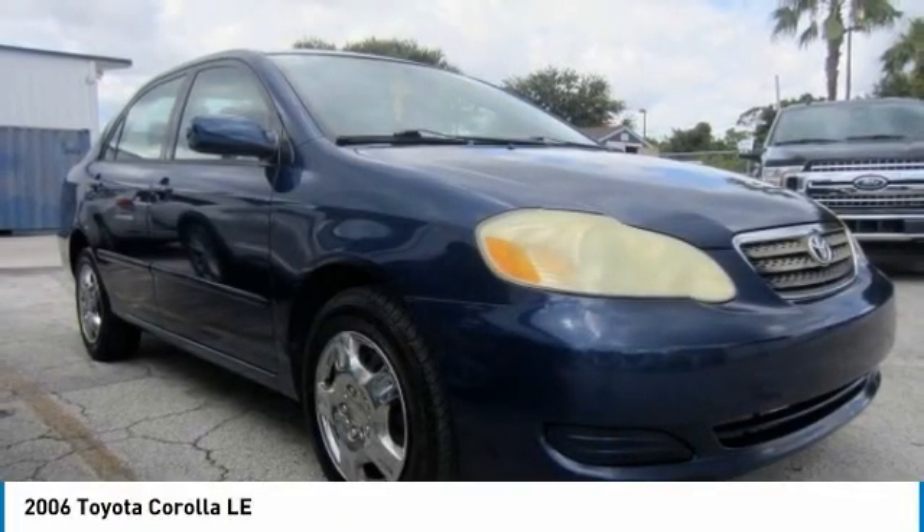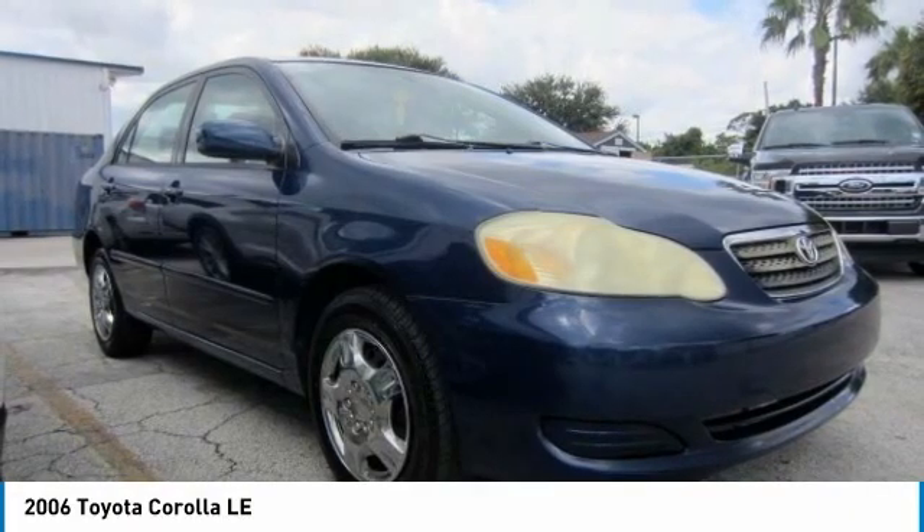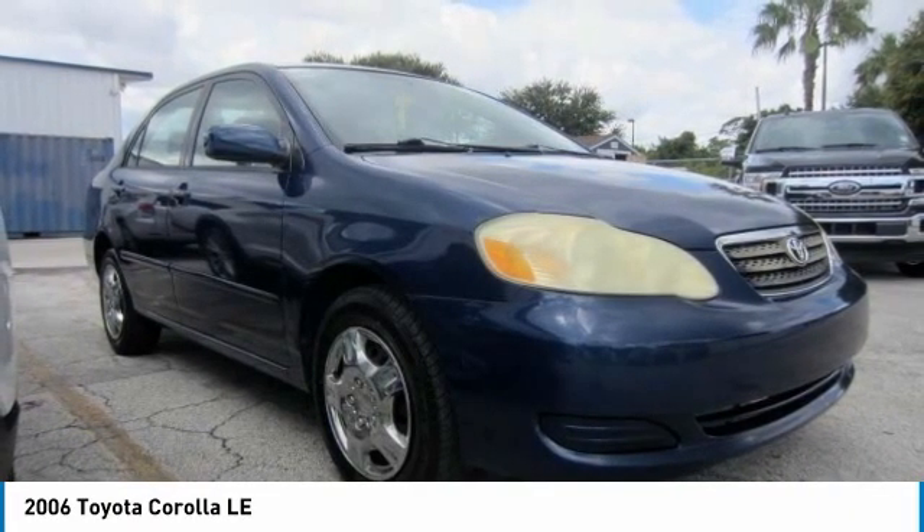Make a great choice today with the 2006 Corolla. The Corolla is still a great option for those who want dependability, comfort, and value.